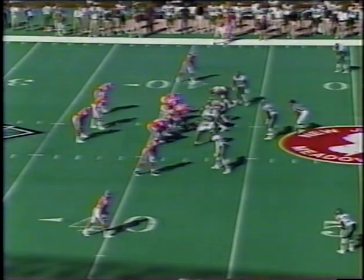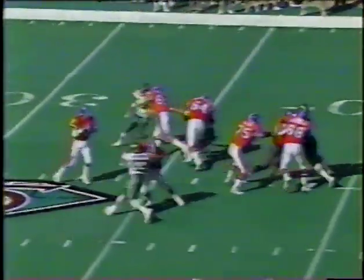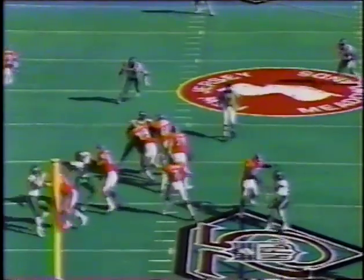Denver is planning to compensate for the absence of the injured Shannon Sharp by using more two-back sets with the combination of Russell and Bernstein. Elway throws to the sideline — good hit by Mo Lewis as he makes the tackle on Anthony Miller, who caught only two balls last week against San Diego. That is a pickup of five yards.